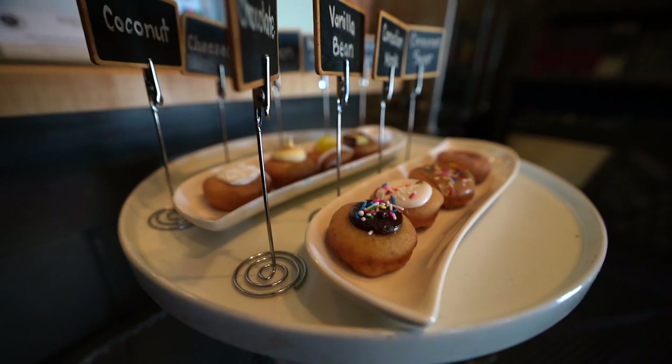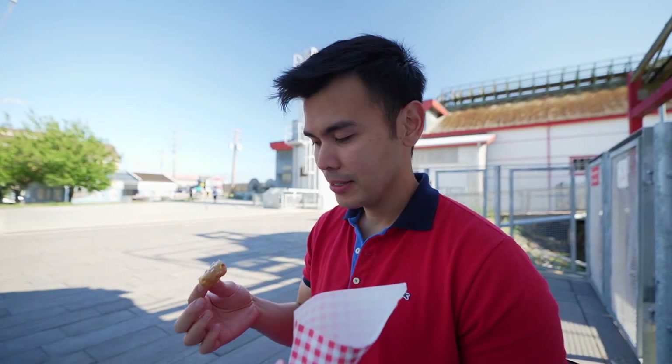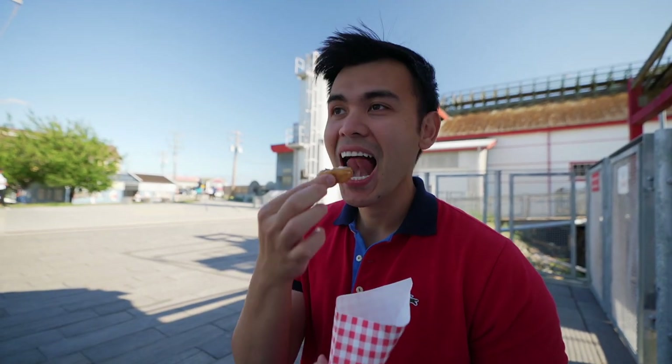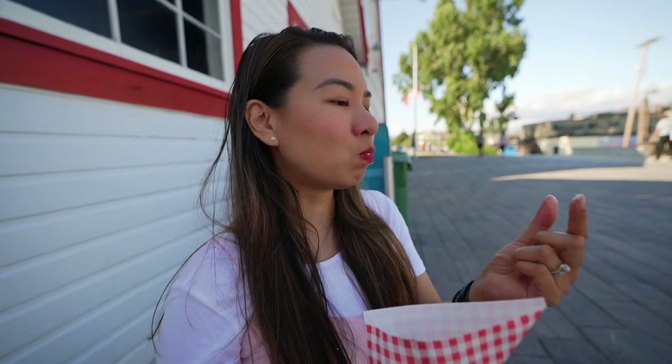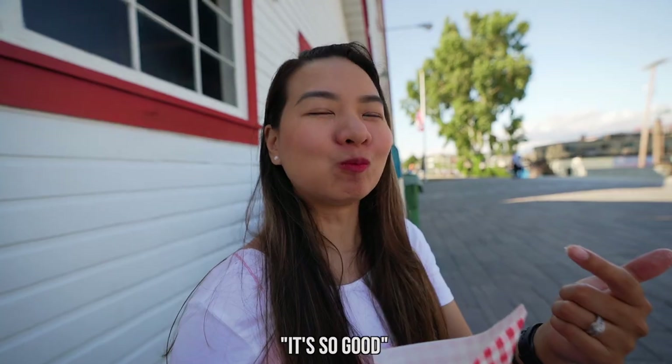We got half a dozen for about $5. In order to taste all the flavors, you might need more than half a dozen because they have about eight to twelve flavors. This is a maple sprinkle donut. What we really love about mini donuts is it's just the right amount — you get to taste all the flavors with just one bite, as opposed to a regular donut that fills you up right away.